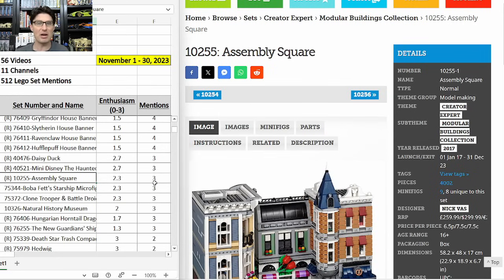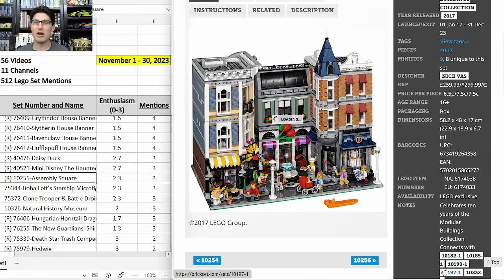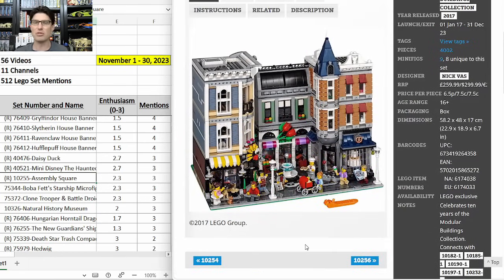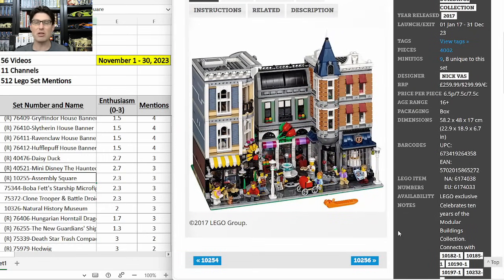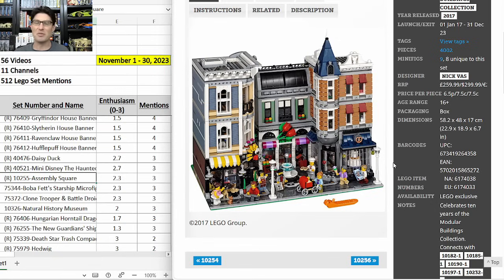10255 the Assembly Square — three mentions, enthusiasm score of 2.3. All modular buildings have done well on the secondary market, and most people are still excited about this set. But I am skipping it because of the seven-year shelf life. I'm worried it's going to take a long time for this thing to go up in enough value to be worth holding onto a $300 set in a large box and dealing with shipping and fees. The seven-year shelf life has me out on this one.